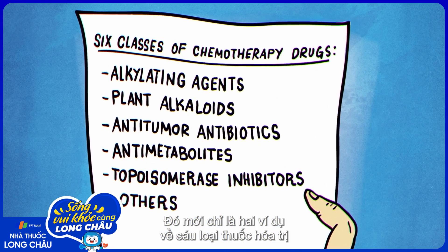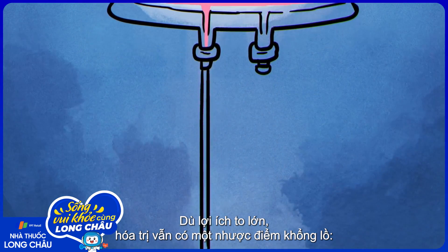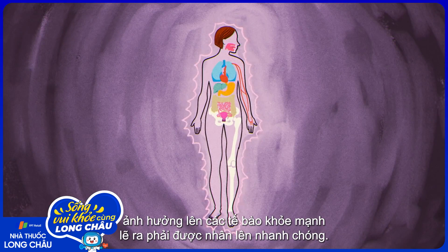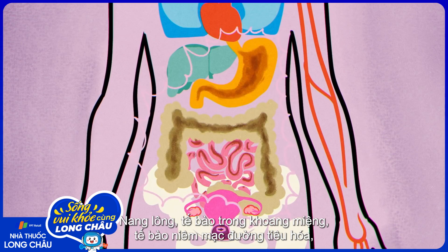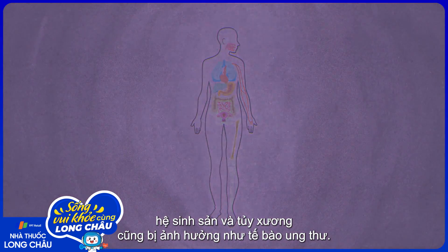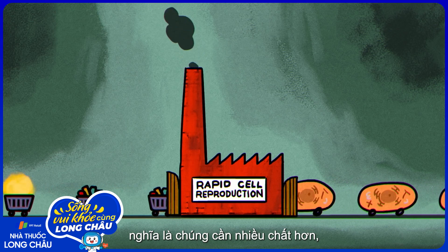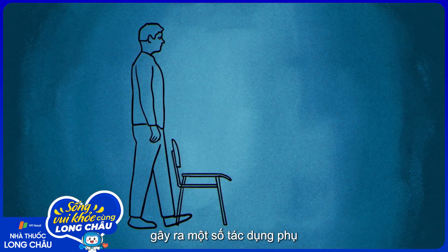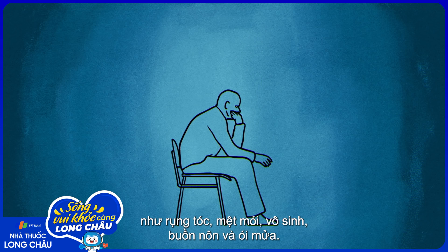These are just two examples of the six classes of chemotherapy drugs we use to treat cancer today. But despite its huge benefits, chemotherapy has one big disadvantage — it affects other healthy cells in the body that naturally have to renew rapidly. Hair follicles, the cells of the mouth, the gastrointestinal lining, the reproductive system, and bone marrow are hit nearly as hard as cancer. Similar to cancer cells, the rapid reproduction of these normal cells means they're reaching for resources more frequently and are therefore more exposed to the effects of chemo drugs. That leads to several common side effects, including hair loss, fatigue, infertility, nausea, and vomiting.